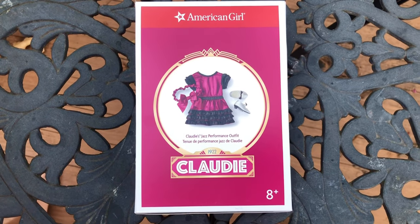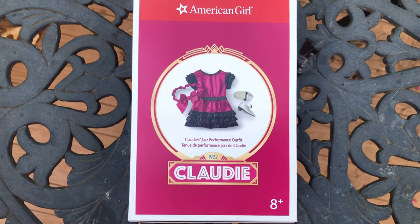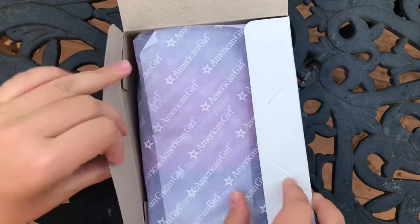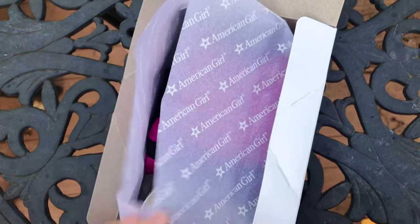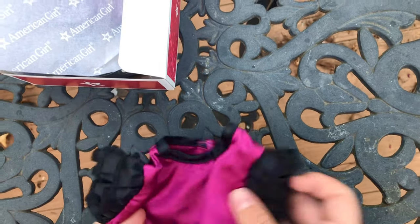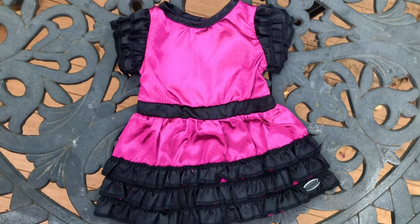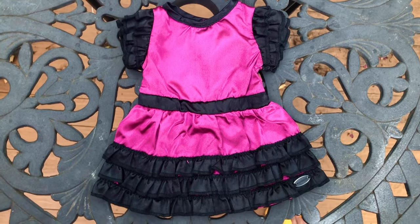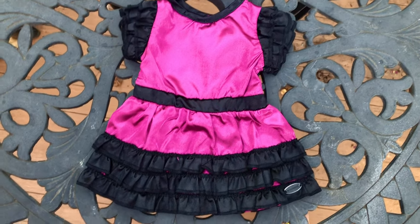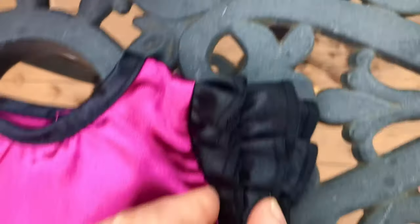Next, I'm going to open this jazz performance outfit — it retails at $36. This is not something a girl in the 1920s would wear every day, but Claudie takes dance lessons, so she'd need to wear something like this for a performance. I'm actually quite impressed with this dress. In the first leaked images, it looked wrinkled and pretty cheap — the fabric felt like it came from AliExpress — but the actual dress feels very nicely made. The fabric is very substantial; it's not thin or flimsy. There are a lot of ruffles and they're very well made. I think this is a really, really pretty dress.